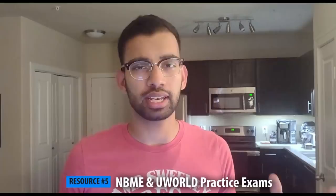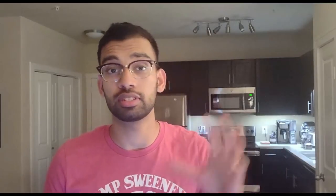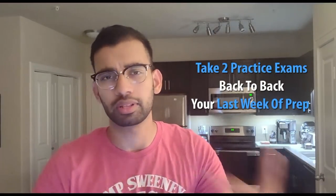Regarding practice exams: during your last week of prep, pick one day and do two practice exams back to back. This nicely mimics the real test day experience. A good approach is one UWorld and one NBME back to back so you can work on your stamina, figure out when to have lunch and bathroom breaks, and feel like you've done this before on test day. To summarize, the essential resources are UWorld, Pathoma, Sketchy, First Aid, and practice exams from NBME and UWorld.